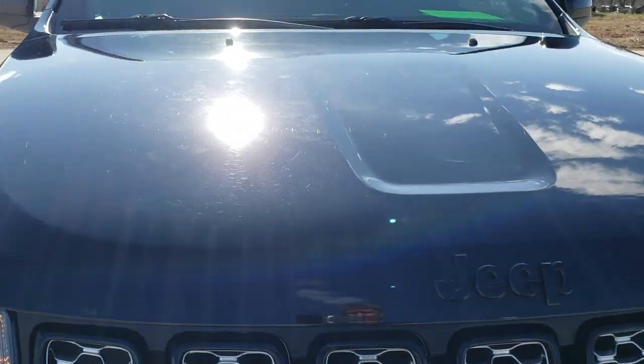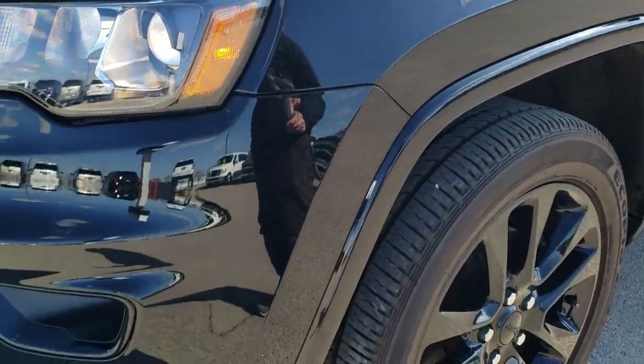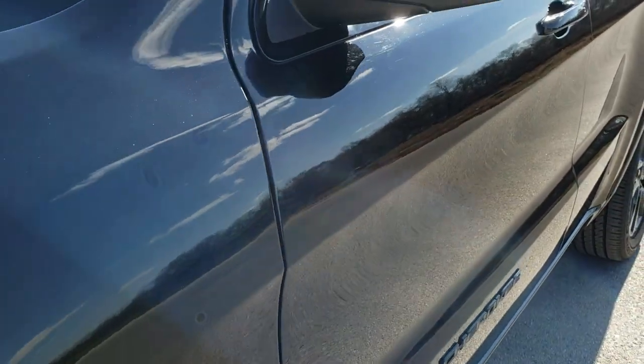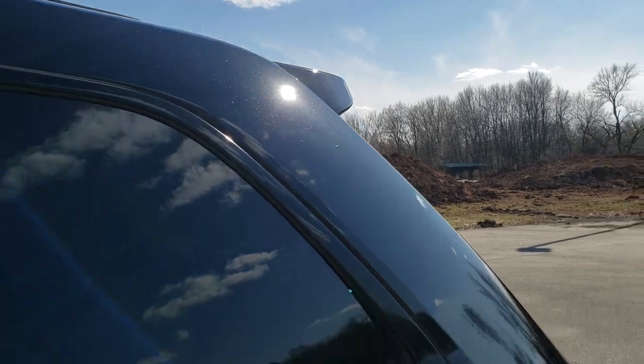This one has the 3.6-liter Pentastar V6 motor. It has been fully safetied and inspected by our service shop. It has a fresh oil and filter change, all the fluids have been checked and topped off, and this one is 100% ready to go.